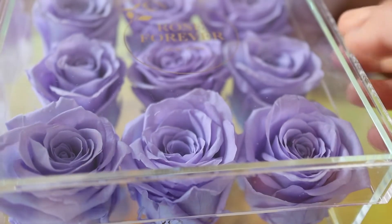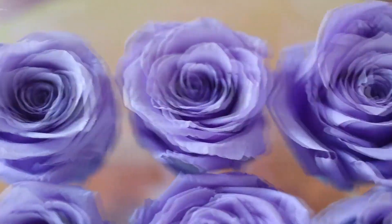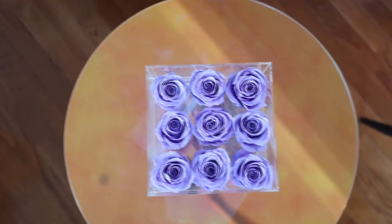They use natural oils to preserve the roses, and these bouquets are handcrafted by professional rose artisans.